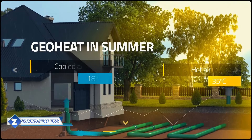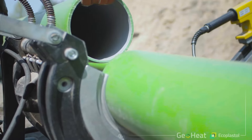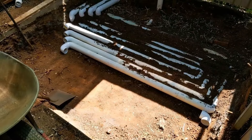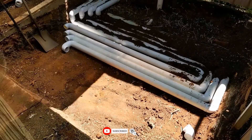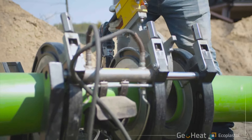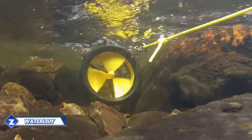Global solar power capacity increased by 132.8 gigawatts in 2021, a trend made possible by smaller teams as well as larger corporations. As an example, this is Meridian, a product just highlighted on Indiegogo. This solar panel may be folded up and has a total capacity of around 6 or 7 kilowatts.